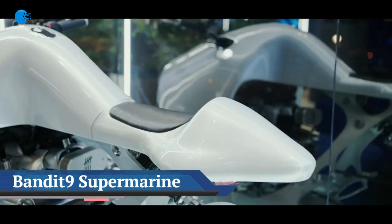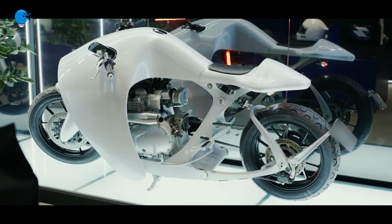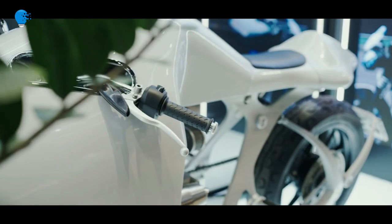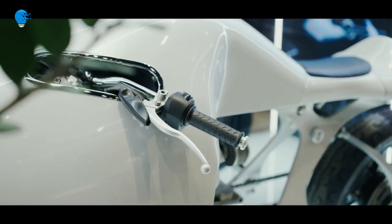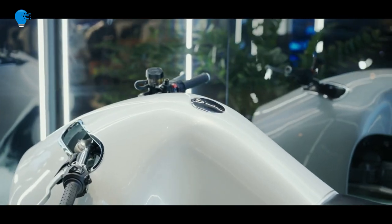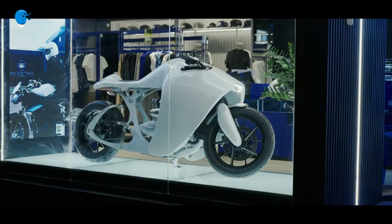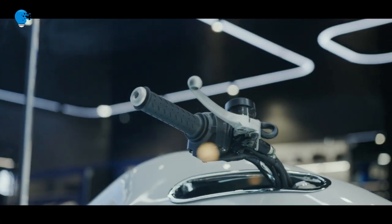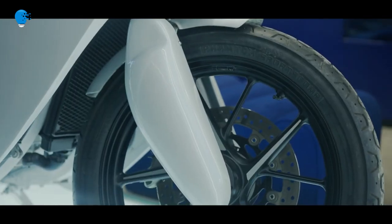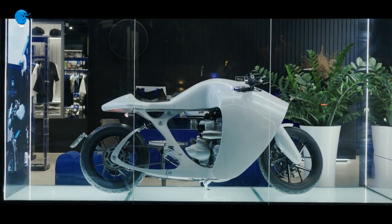This menacing new motorcycle takes design cues from the leaping mobula ray. The Vietnam-based shop Bandit 9's latest creation is a build-to-order street bike. The Super Marine motorcycle may be meant for above-ground travel, but its inspiration comes from under the sea. After a decade spent building one-off motorcycles that wouldn't look out of place in a James Cameron sci-fi epic, the Vietnam-based shop is ready to level up.